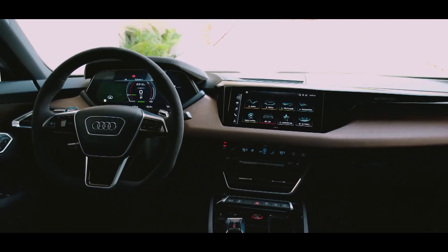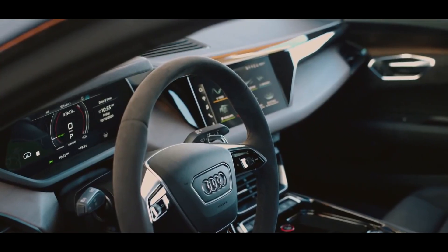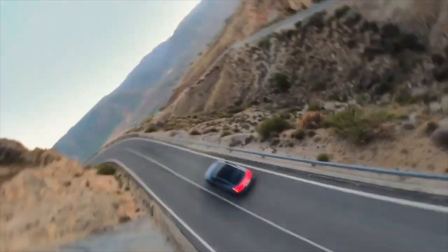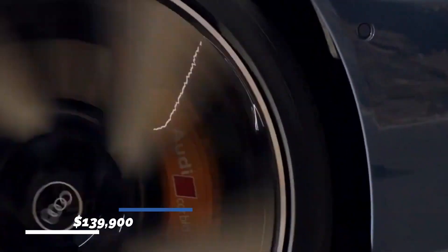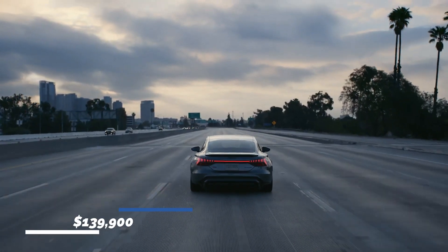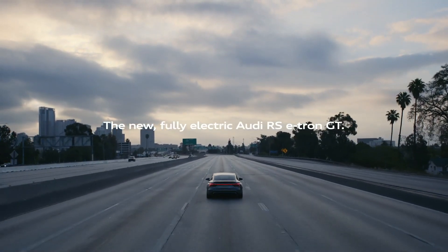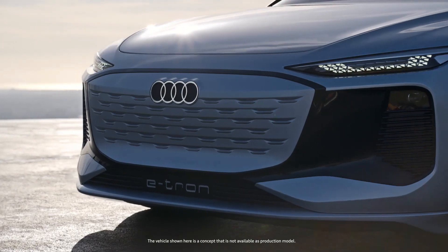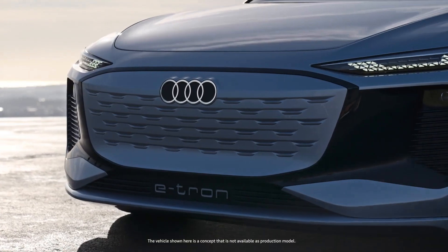Drivers will benefit from a 12.3-inch virtual cockpit display, while passengers will rely on a 10.1-inch MMI touchscreen infotainment system, available at a starting price of $139,900. If you enjoyed this video, make sure to check out these videos shown on your screen right now.